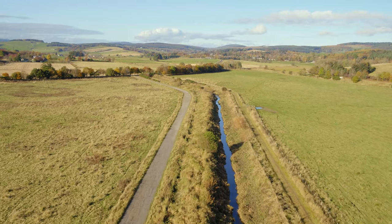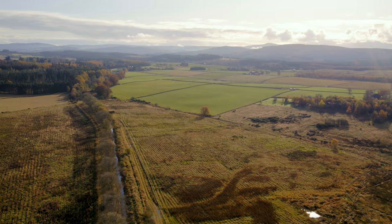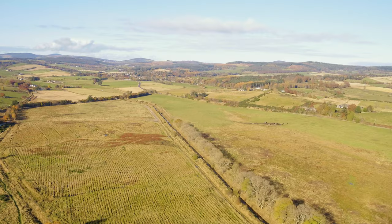This river was degraded for over a hundred years. We wanted the design to sort of mimic what would have been here naturally before it was straightened. So rather than it being just a drainage canal, it's now a river with fully functioning river processes.